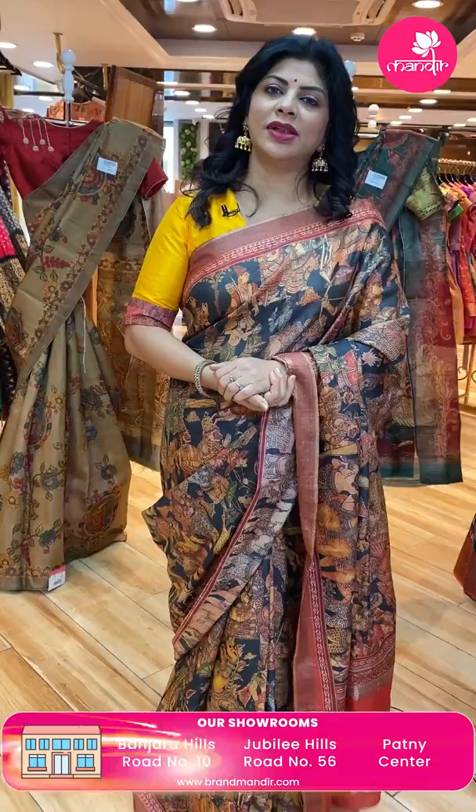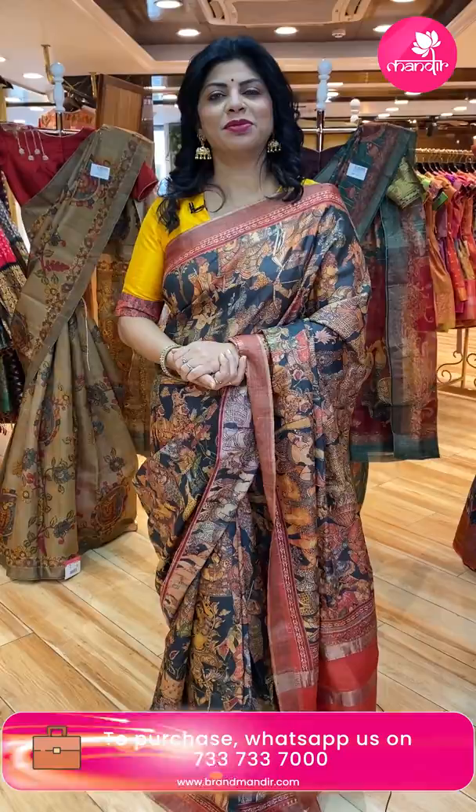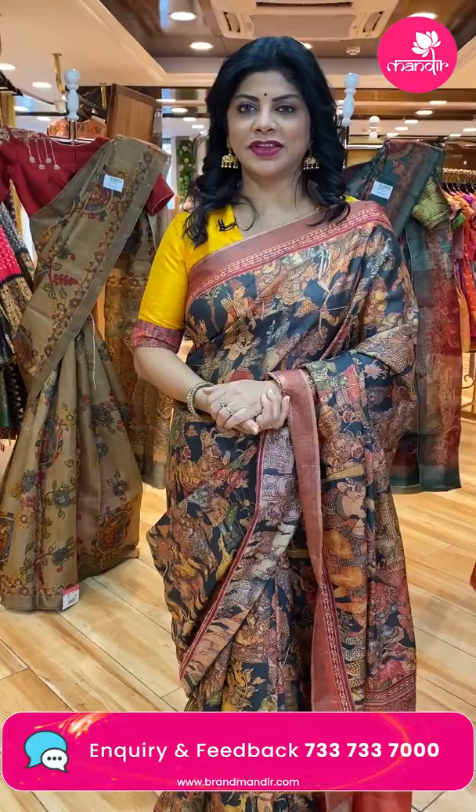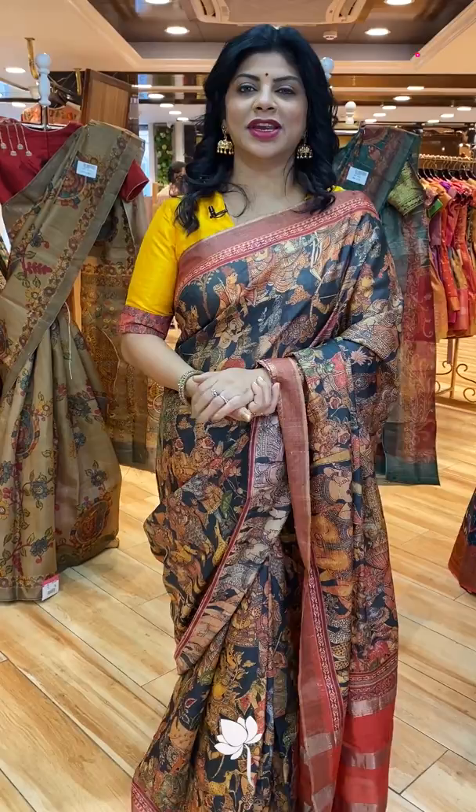Thank you so much for all your love and support. Keep on supporting Brand Mandir. I will keep showcasing gorgeous collections. We also have video calling facility — just WhatsApp us at a convenient time. We have customer executives available for calls. You can select your favorite saree, we ship globally. Within Hyderabad we provide cash on delivery. Have a happy shopping at Brand Mandir always. See you soon in another live — bye bye, take care, love you all!